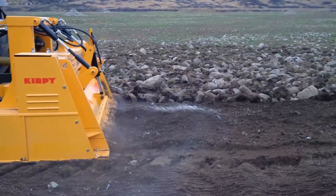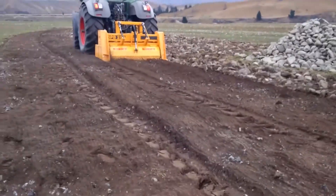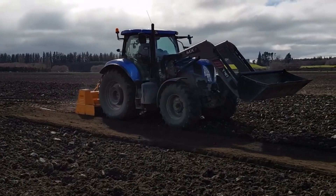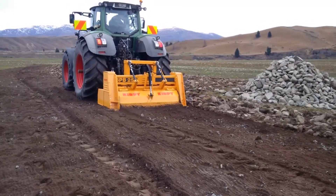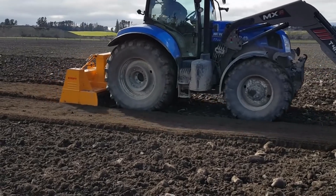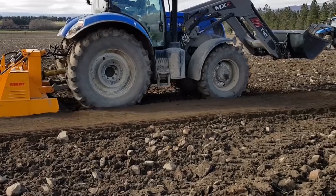One of Kirby's most impressive innovations is its stone removal equipment, which is essential for maintaining healthy soil and promoting crop growth. This specialized machinery effectively clears stones and debris from fields, allowing for better planting conditions and improved yields. By utilizing Kirby's advanced technology, farmers can ensure their land is ready for successful crop production, ultimately leading to healthier plants and higher profits.